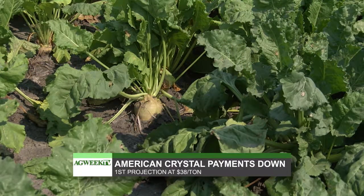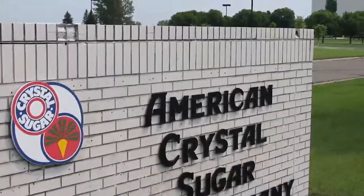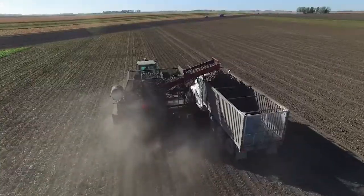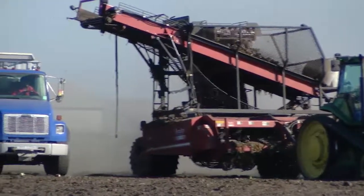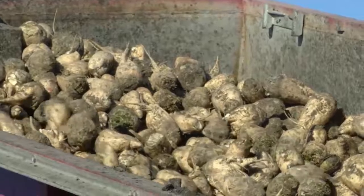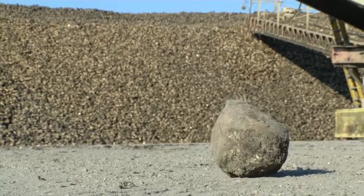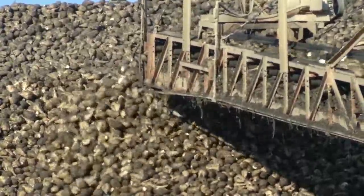In some states, farmers must attend a training session before using it. American Crystal Sugar says beet payments are down this year. The first projected payment is $38 a ton for 2016 beets. Growers had been expecting $43 or $44 a ton. The final payment for 2015 was nearly $50 a ton. In a letter to shareholders, Crystal President Tom Aestrup said the drop is mainly due to lower sugar content, lower sugar prices, and higher operating costs per ton. Higher yields will make up for the lower price. The big variable for growers is the cost of production, but the average is about $1,000 an acre.